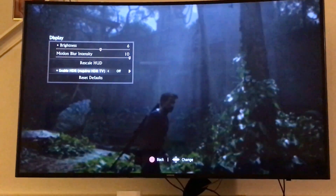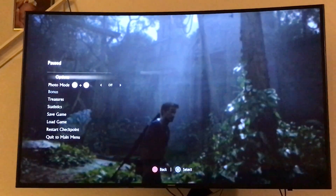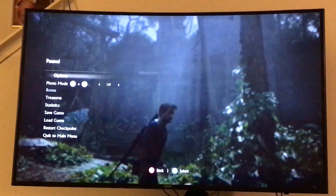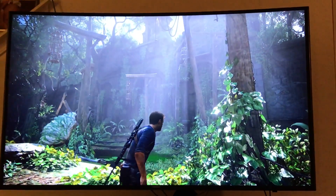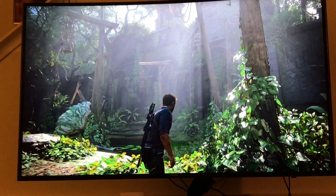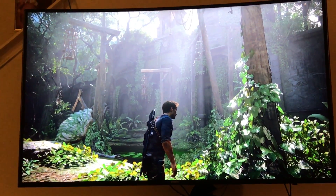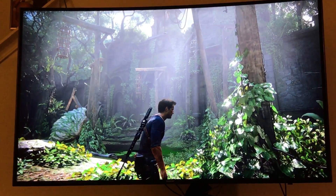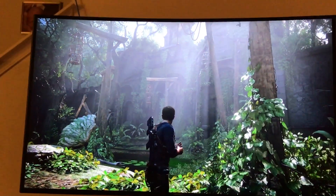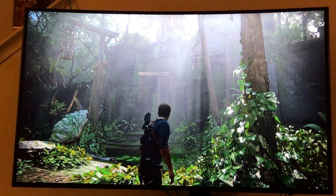What up y'all, this is Genesis here from Select Screen. I just wanted to show you guys the differences between HDR gaming and non-HDR. What I've got here is Uncharted 4 — the last in the Uncharted series. I'm shooting this on my iPhone in 4K, so you can actually see it better live in person, but this is 4K but not HDR. Check this out.